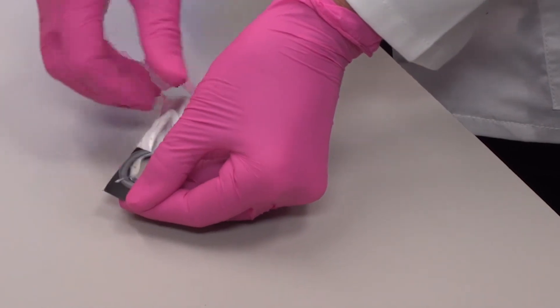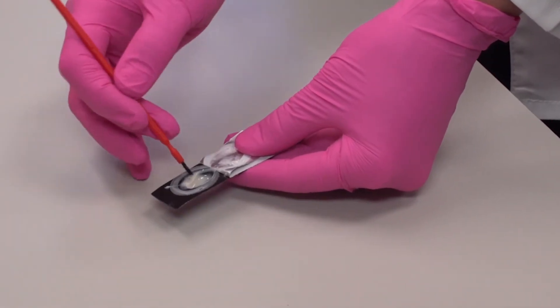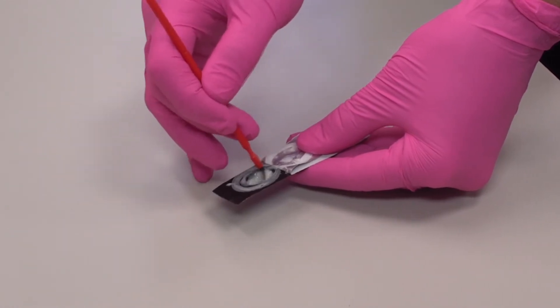Simply peel back the cover, dip in the brush, mix, and you're ready to apply.